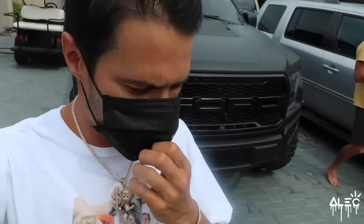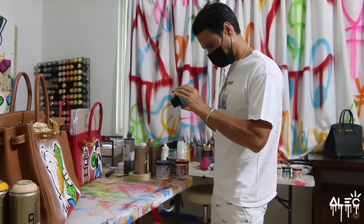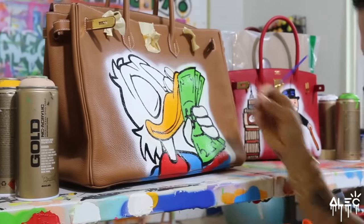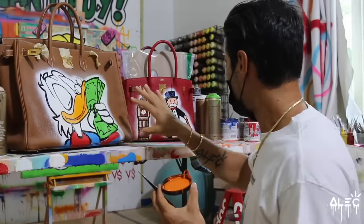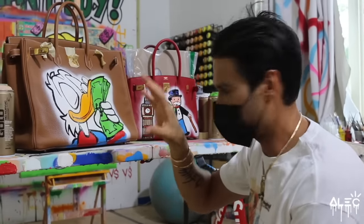Another day in paradise. Operation Hermes Birkin bag — two are in the process, almost done. Just some finishing touches on them but they're looking good. Giving Scrooge his little mouth. The value of these two bags alone, now that I've painted on them, is about $90,000. So you're looking at $90,000 in bags and art right now.